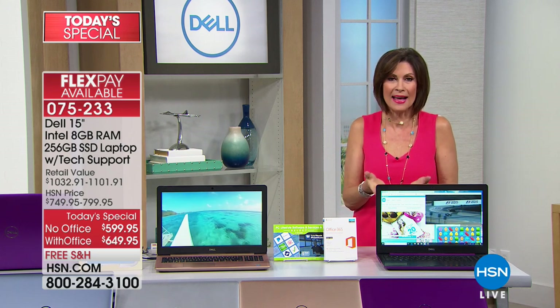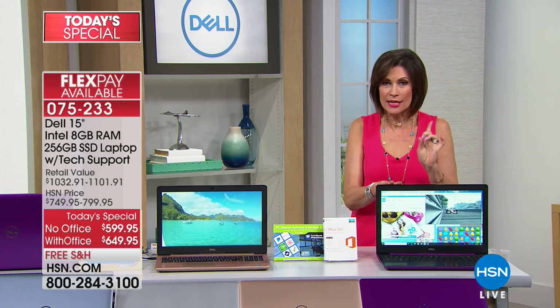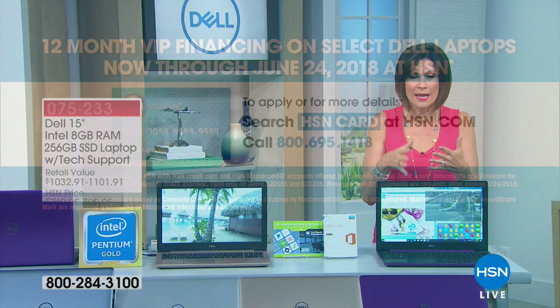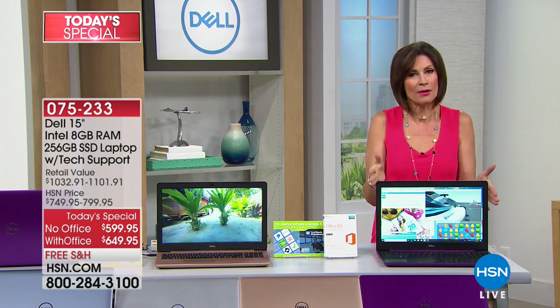You can also finance this on your HSN card for one entire year — 12 months with absolutely no interest whatsoever. Without Office, it's $50 a month. With Office, it's an additional $4, so $54 a month. The difference of just $4 means most people choose it with Office — and it has been our number one bestseller.